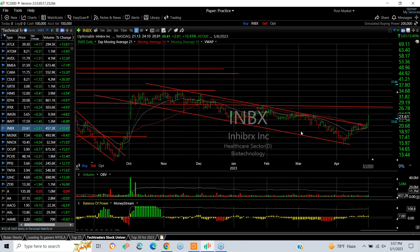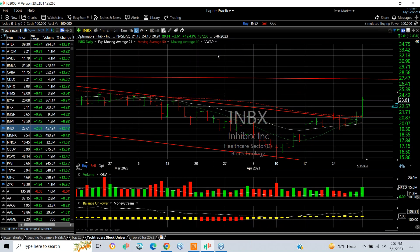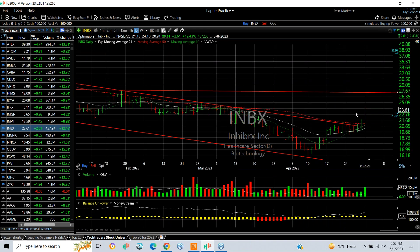IMBX also coming through the declining top side — it goes back six months. Today's pop of 2.61 and 12 and a half percent on increasing volume tells me that we may have room to run into the 27 zone.